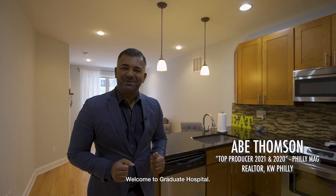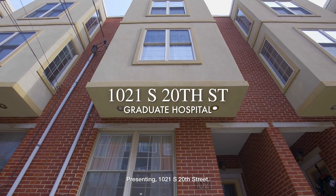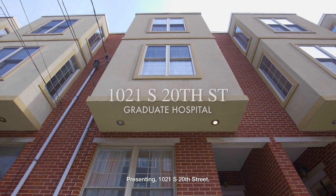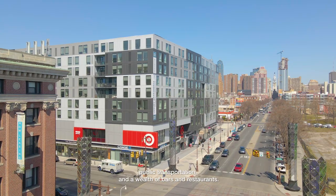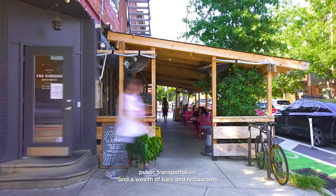Welcome to Graduate Hospital, presenting 1021 South 20th Street, in close proximity to shopping centers, public transportation, and a wealth of bars and restaurants.